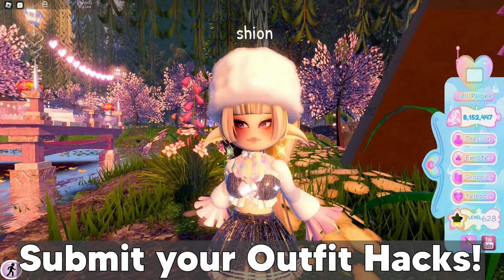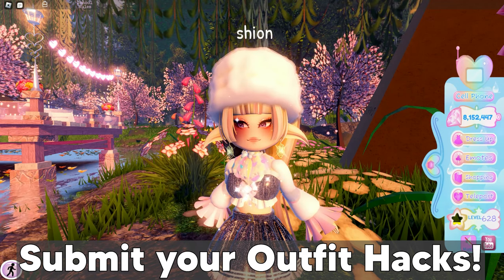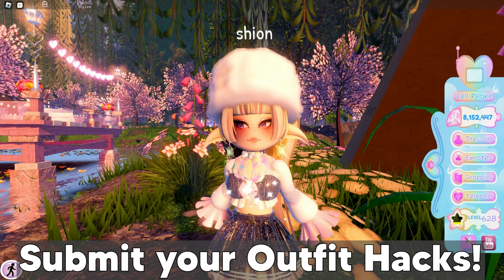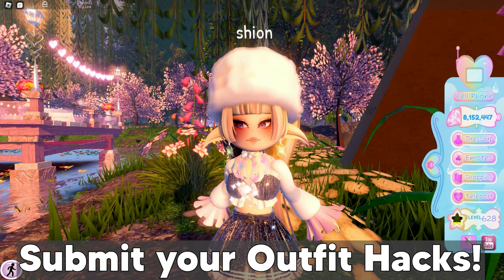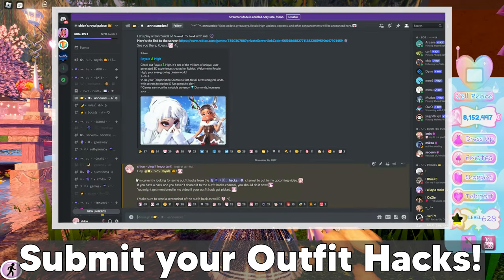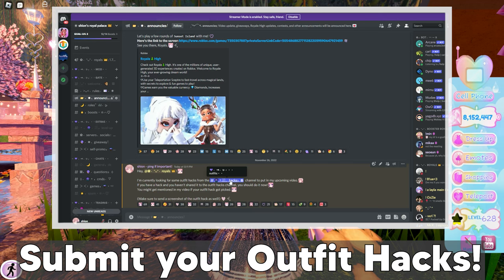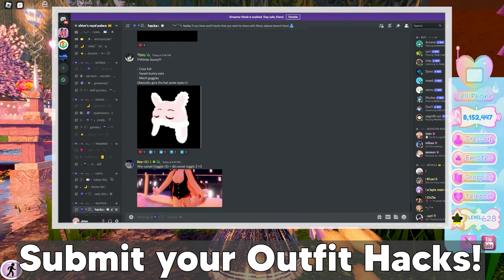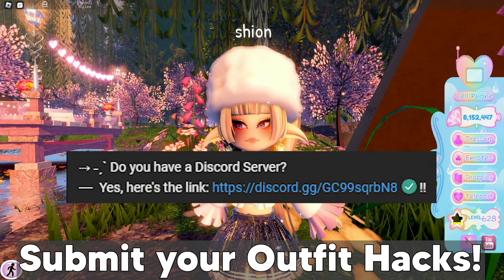Hey royals! Before I show you guys the outfit hacks, let me tell you how you can submit outfit hacks to be featured in a video of mine. The outfit hacks are usually taken from my Discord server — I select hacks and ping everyone on my announcement channel on Discord to submit them. So if you'd like to be mentioned in my videos, make sure to join my Discord server — the link will be in the description box below.